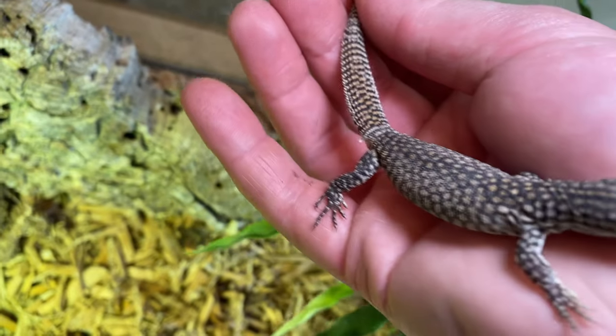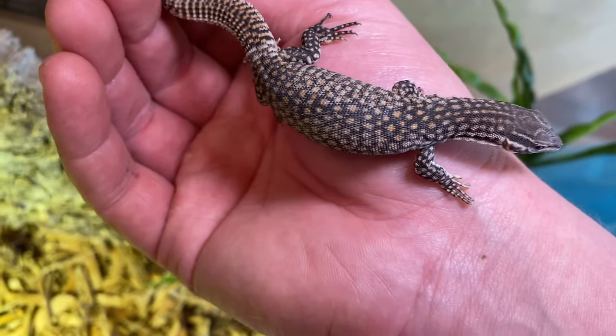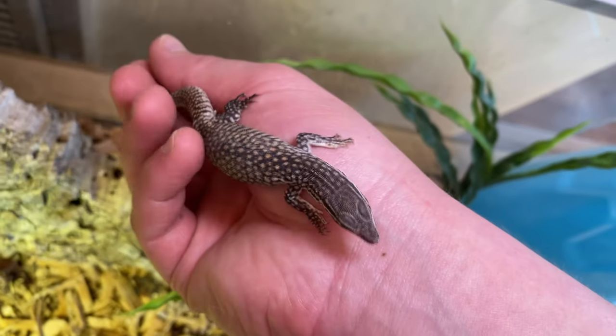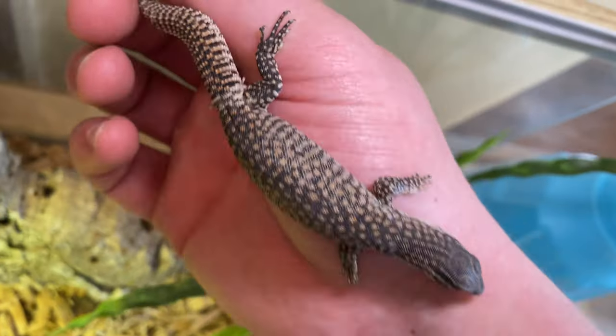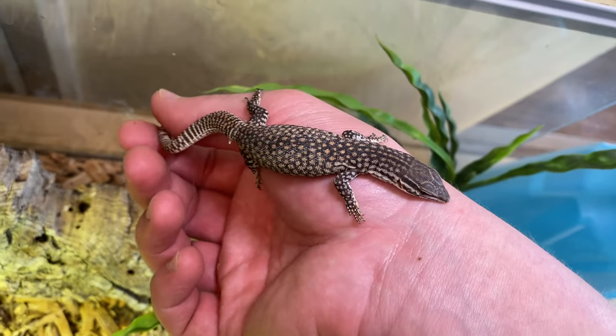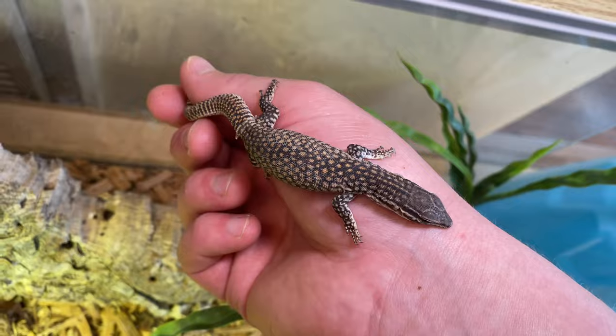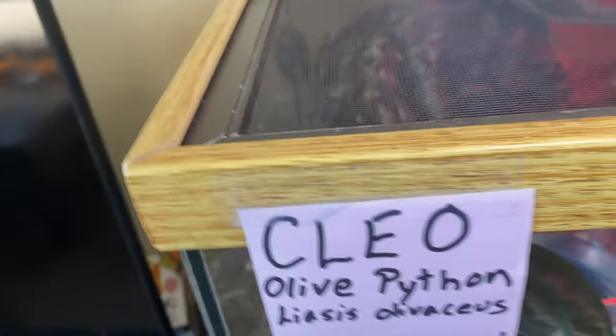Ackie monitors — these guys are pretty fresh, born in November. This one is shedding its skin. These guys are eating great. If you're looking for some gorgeous red ackies, these are available — get in contact with me for baby ackies.